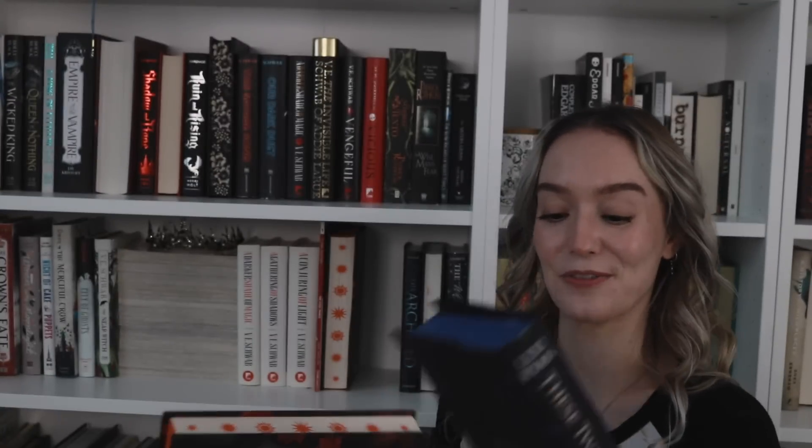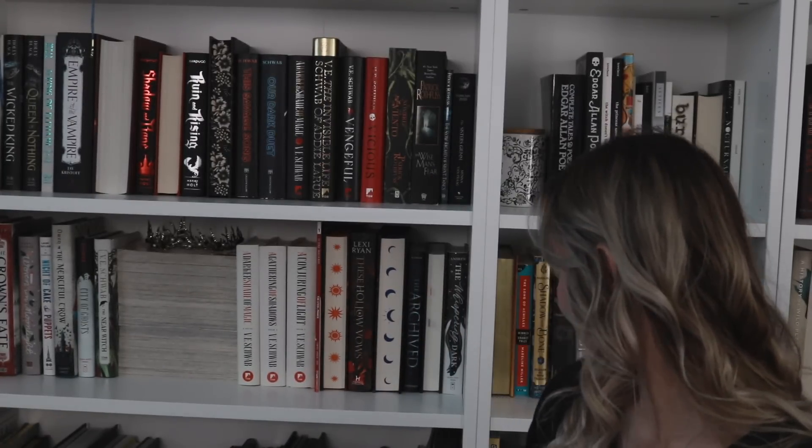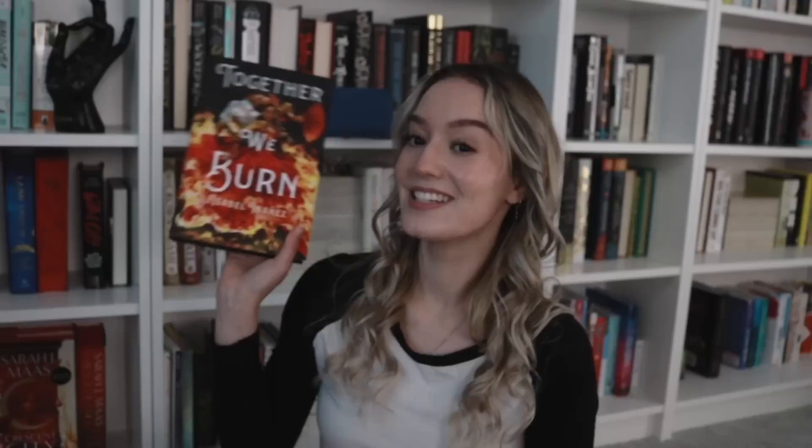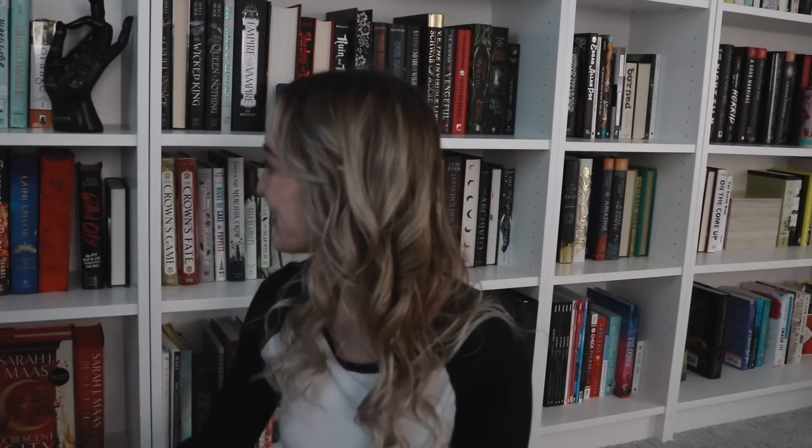On this shelf we have The Whispering Dark by Kelly Andrew, the Owlcrate edition. And then Hollow Vows and Twisted Bonds, the Fairyloot editions. Together We Burn by Isabel Ibañez, The Ivory Key by Akshaya Raman, and A Dowry of Blood - the Fairyloot edition by S.T. Gibson. I have it facing out - look how cool, I love this. House of Sky and Breath by Sarah J. Maas - I believe the Waterstones edition - I thought it would have sprayed edges like House of Earth and Blood did, but it didn't.